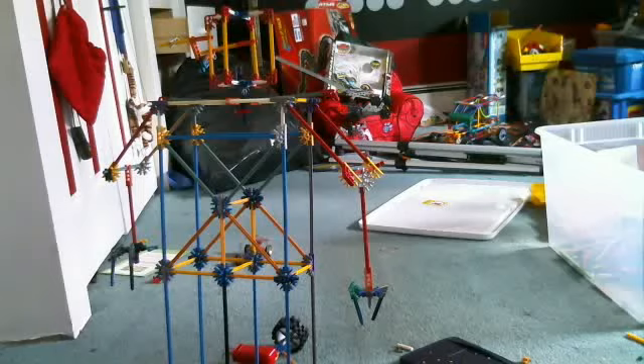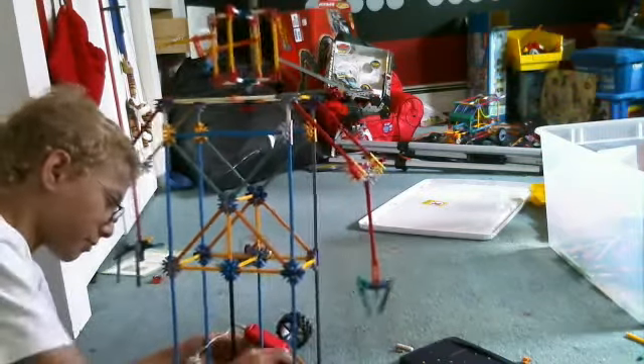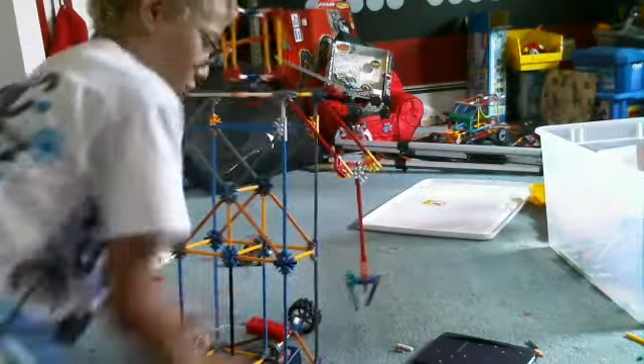Hi YouTube, this is ShinyDeath1231 and I am going to destroy the Kinex Demented Robot. Me and my friends built it yesterday to get my kitten to run at it and destroy it. It worked a bit, so we rebuilt it and now we are going to destroy it.